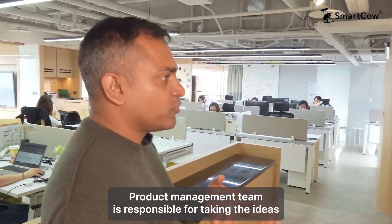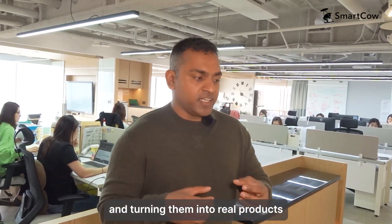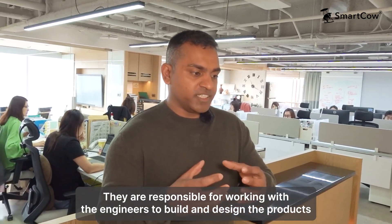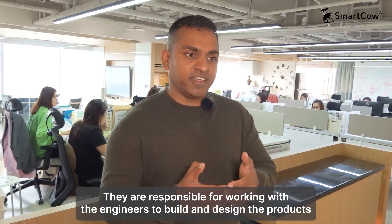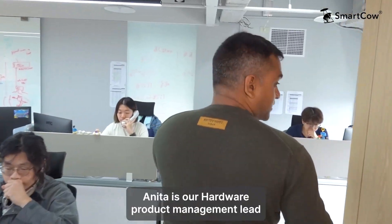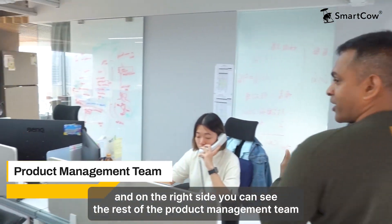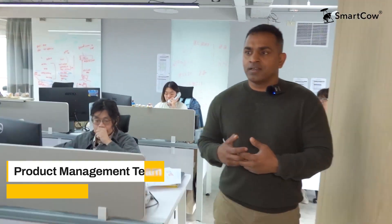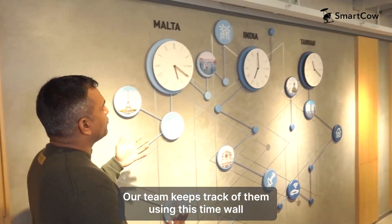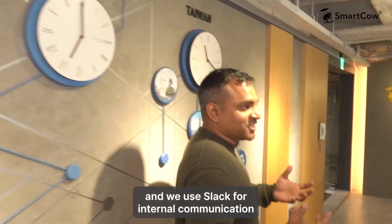The product management team is responsible for taking ideas and turning them into real products. They're responsible for technical sourcing and working with the engineers to build and design the products. We have various offices across the globe; our team keeps track of them using this time valve and we use Slack for internal communication.